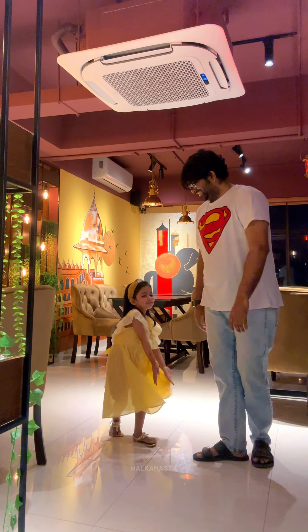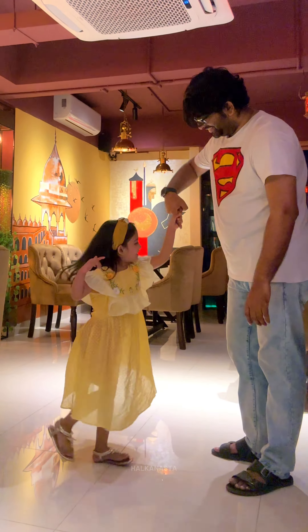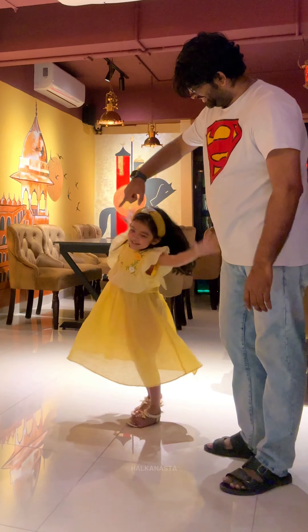Hello everyone, we are from Halkanasta. So the East Indian Italy Mirpur branch recently opened. This is the first day — the whole atmosphere and the epic Indian vibe they have created. Because it's on the 14th floor, there's a beautiful view. Right now it's a soft launch, so not all items are available.